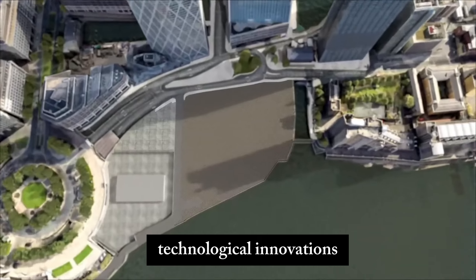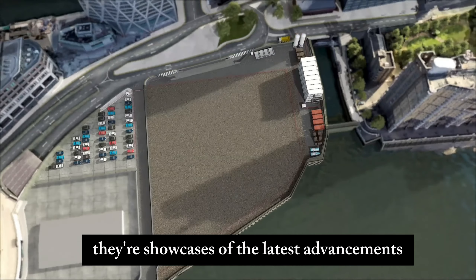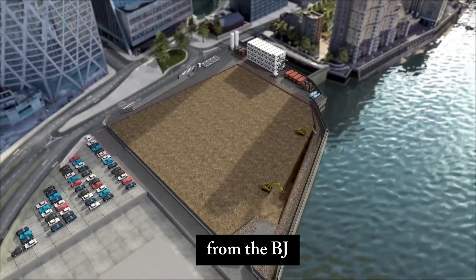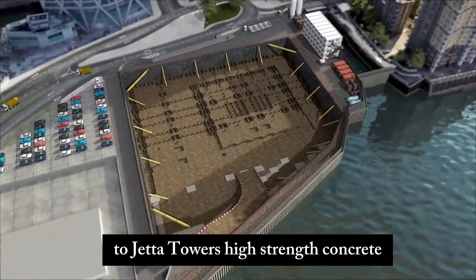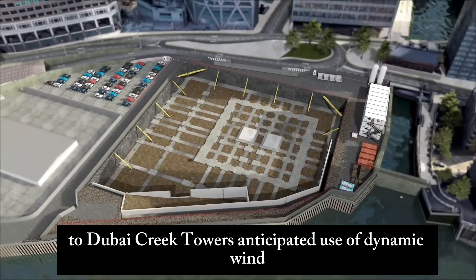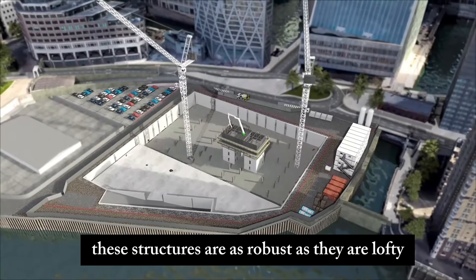Technological Innovations: these towers are more than just stacks of steel and concrete — they're showcases of the latest advancements in construction technology. From the Burj Khalifa's pumped concrete that reached new heights, to Jeddah Tower's high-strength concrete that can endure harsh desert conditions, to Dubai Creek Tower's anticipated use of dynamic wind and seismic tuning, these structures are as robust as they are lofty.